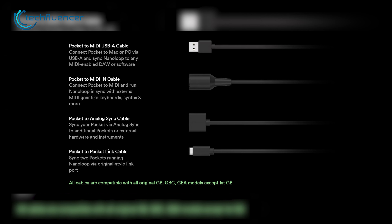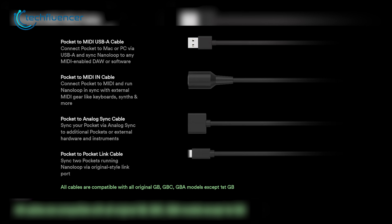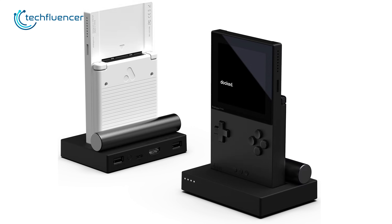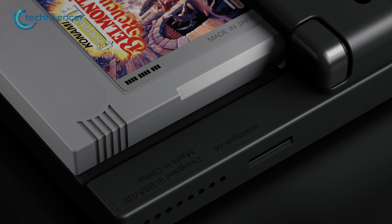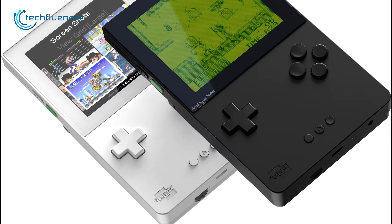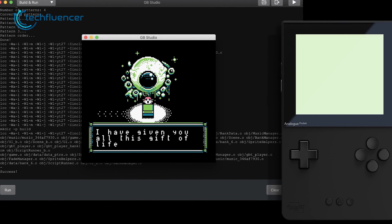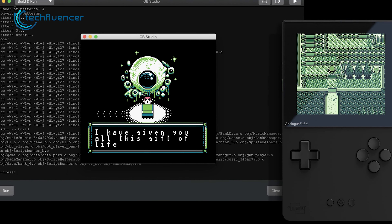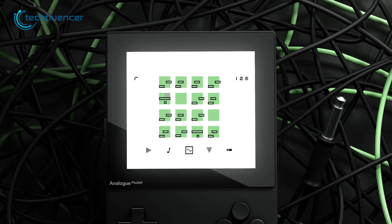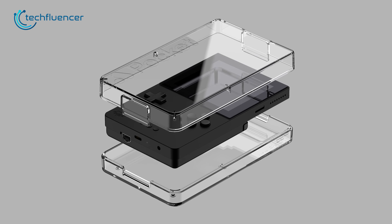Connect it effortlessly to your Mac, PC, or other hardware using the MIDI and SYNC cables, expanding your creative possibilities. With the full compatibility of the Game Boy Advance cartridge library, you'll have access to a vast collection of classic games. Additionally, the Analog Pocket's collaboration with GB Studio allows users to unleash their creativity and develop their very own games without the need for any programming knowledge. With up to 6 to 10 hours of battery life, Analog Pocket ensures extended playtime for uninterrupted gaming sessions. It is definitely worth the value of money if you're looking for a modern retro handheld console.